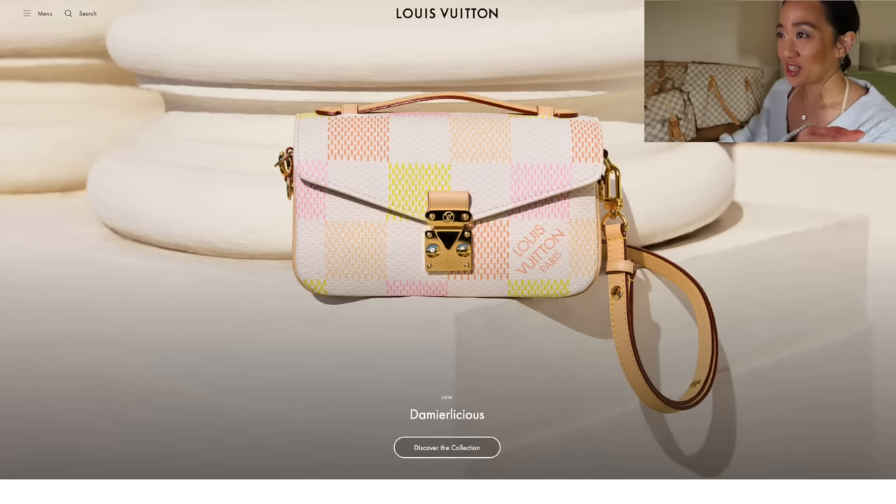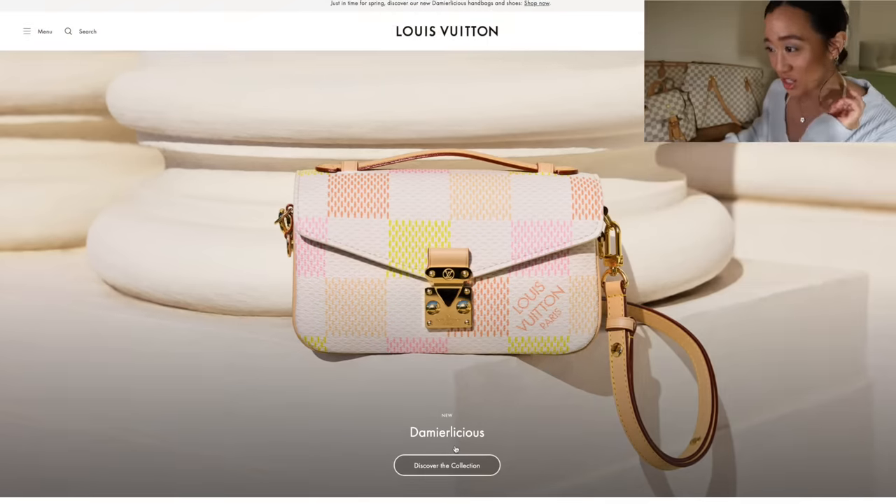It actually just got released on the website. I know some people on the subreddits were posting pictures of things they've already pre-ordered and purchased. So if any of you guys pre-ordered and got anything, please leave me a comment down below. Let's get into the website — right when you go to it you already see this beautiful spring color.